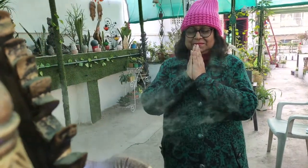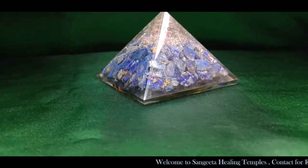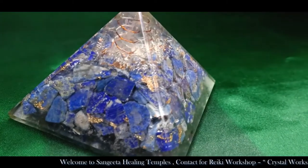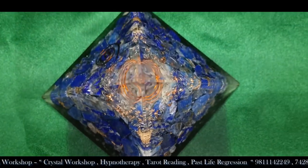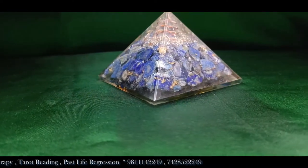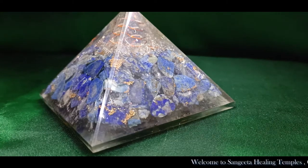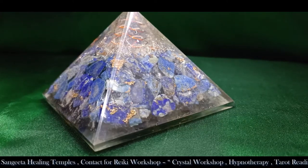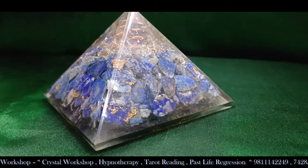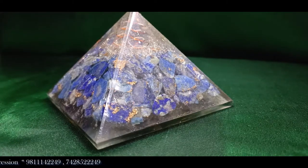Today we will talk about crystal healing, specifically pyramid crystal healing — how pyramids can help you and what is their importance. As you know, pyramids are very famous in Egypt and contain the mummies of Egyptian kings and queens. When a place or object has a tapering shape, it attracts divine energy. The tip of the pyramid attracts positive, powerful energies.